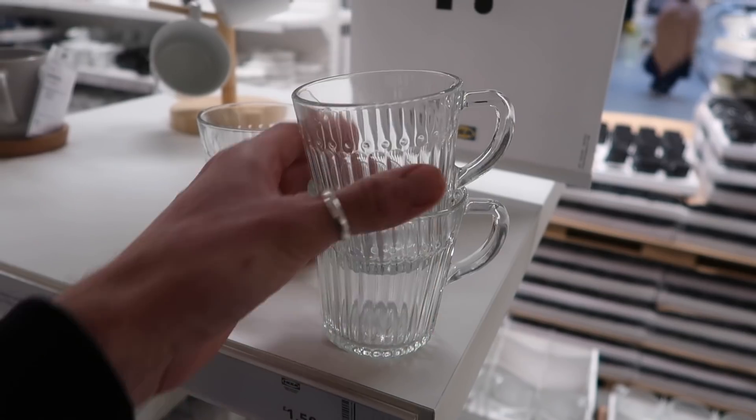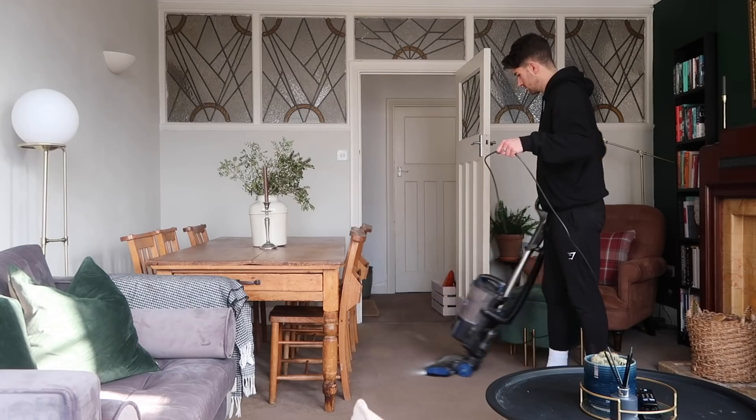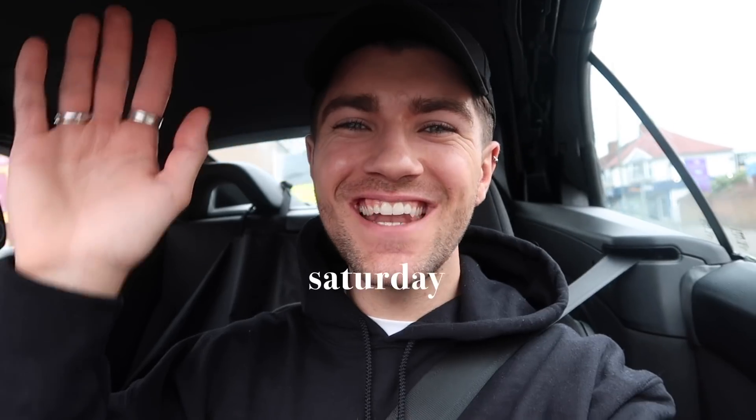Ikea or Ikea? Welcome back to my channel and to a weekend vlog. It's March, a new month, and I'm here for the start of spring. We're in the car - I'm not driving, Zara's driving. We've got a little coffee because we're off to Ikea, the wonderful living day. I don't think you will ever say Ikea without saying Ikea.